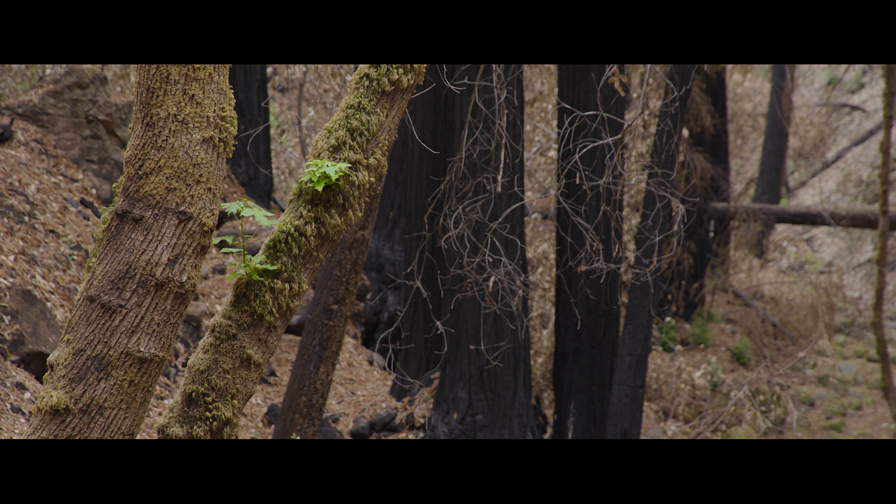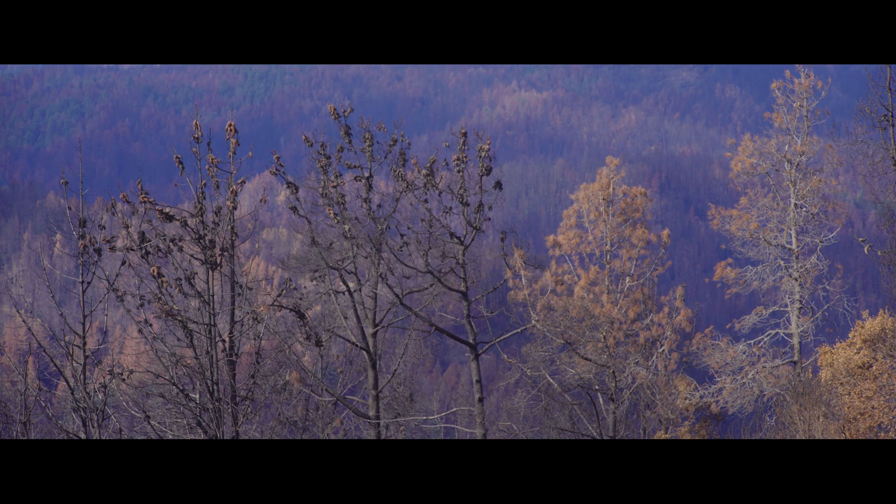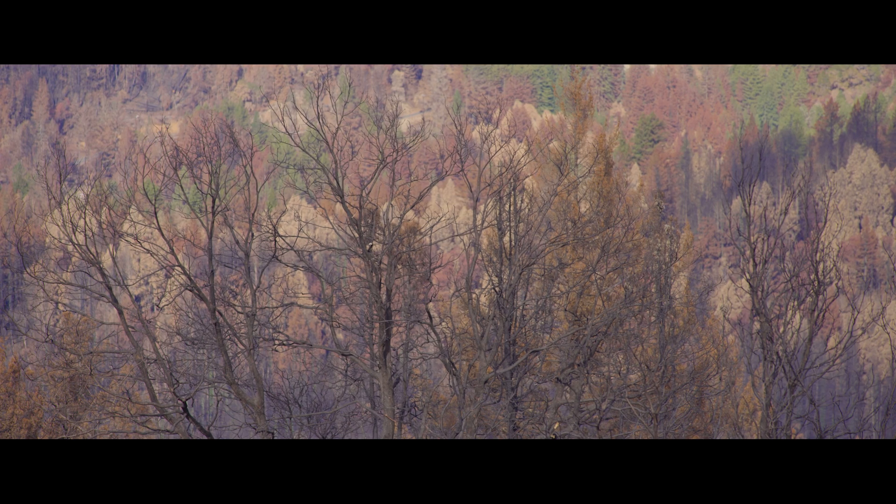Looking around right now, the lushness of this place is gone. The color palette is very different. When you take pictures, the color in the pictures — everything almost looks sort of sepia-toned and brown, because all the light is filtered down through brown leaves and brown needles.